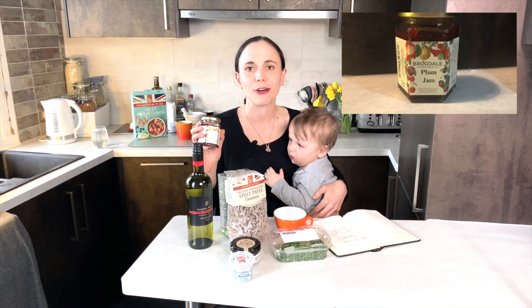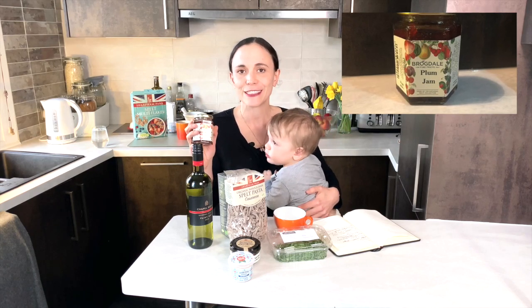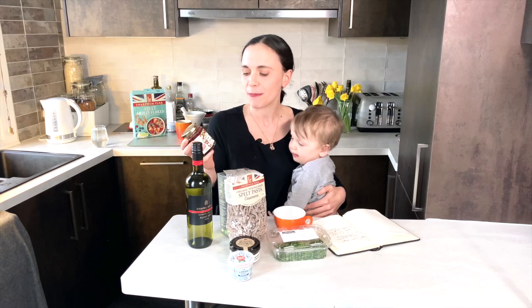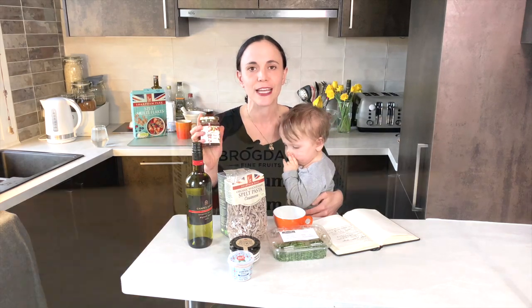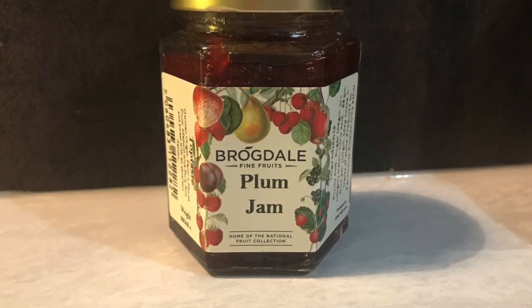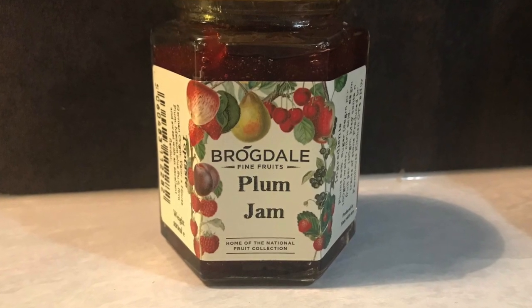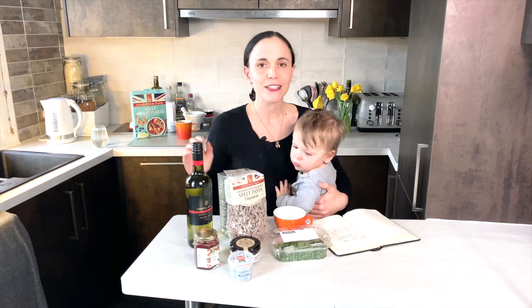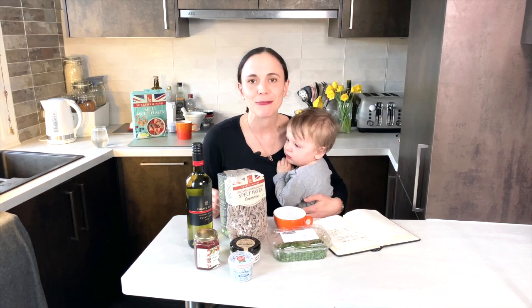The next thing to mention would be Brogdale Farm jams, which were a really nice substitute for chocolate when I needed a sugar hit — or of course there was honey. These were also good for seasoning. This is a plum one, and it was great for making a plum sauce with duck the other day.